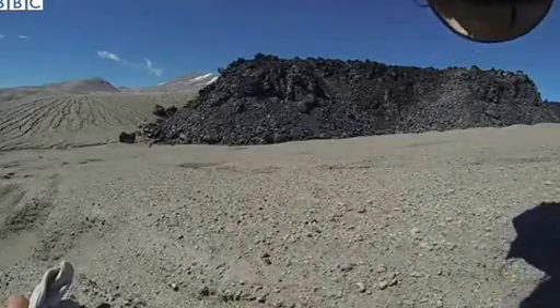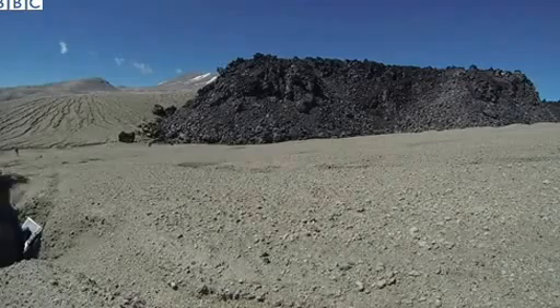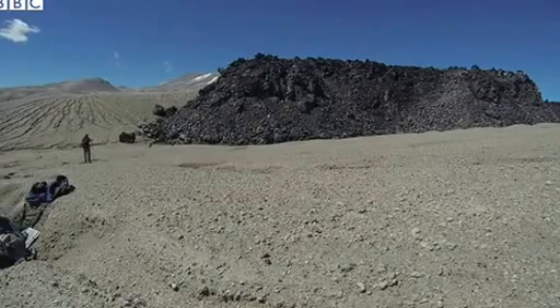The scale of that obsidian flow is quite staggering — it's something like ten times thicker than the height of a double-decker bus. It's an enormously thick thing and it's quite difficult to appreciate the scale until you get down there.